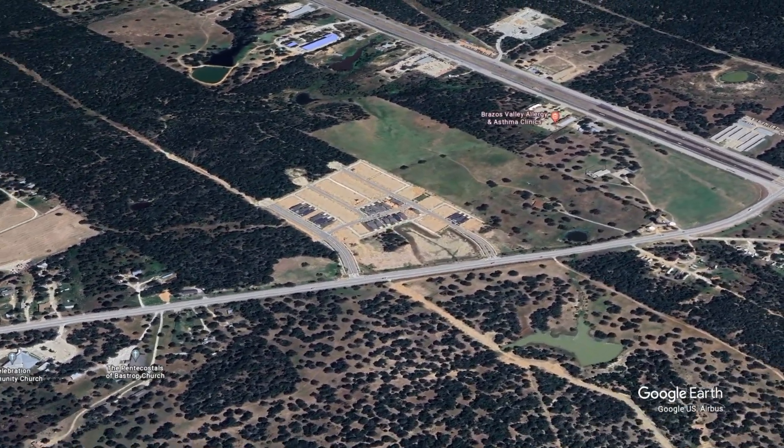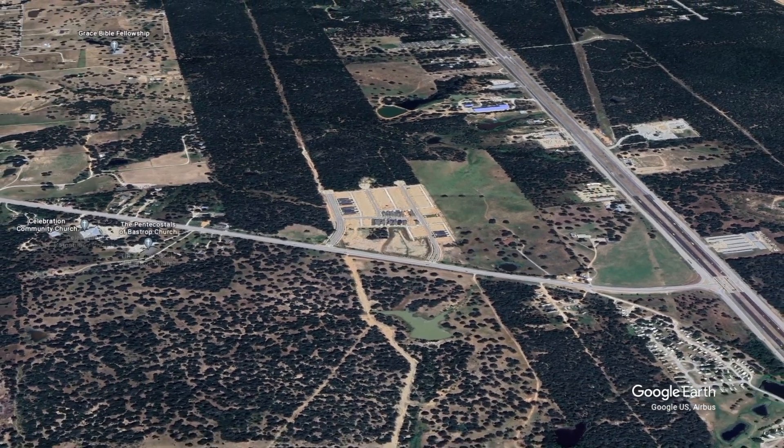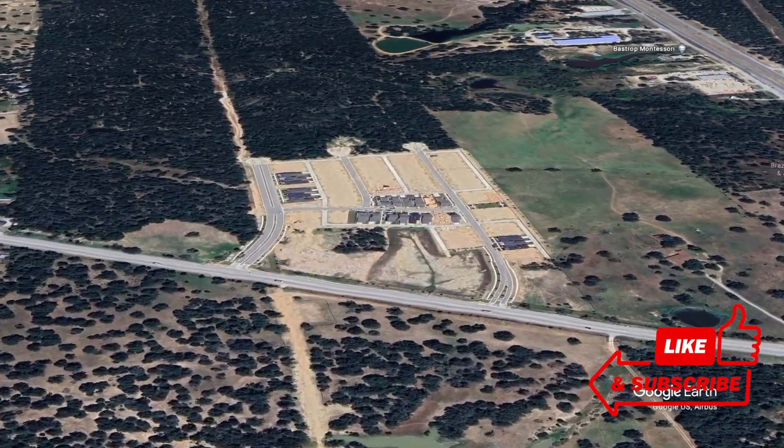If Bastrop is not for you, there are over 200 actively selling communities in Central Texas. Follow the link in the top right corner for a list of previous videos I've made and subscribe to the channel for new videos each week.